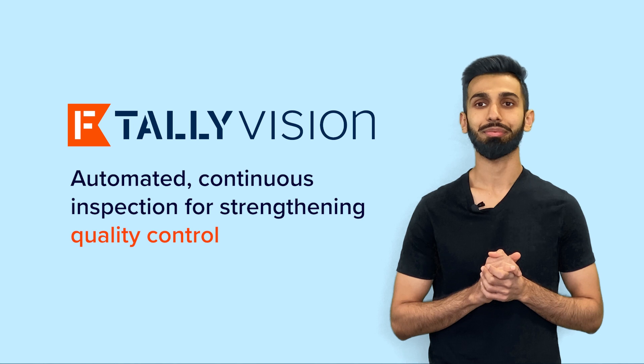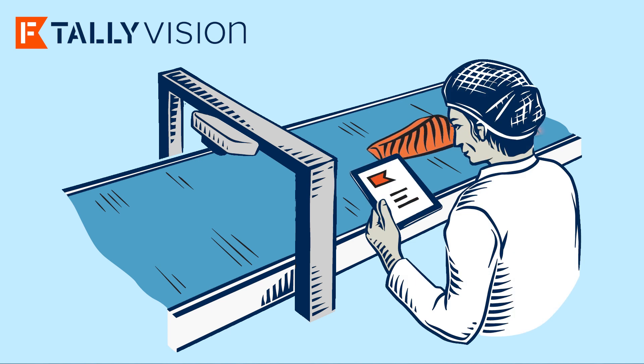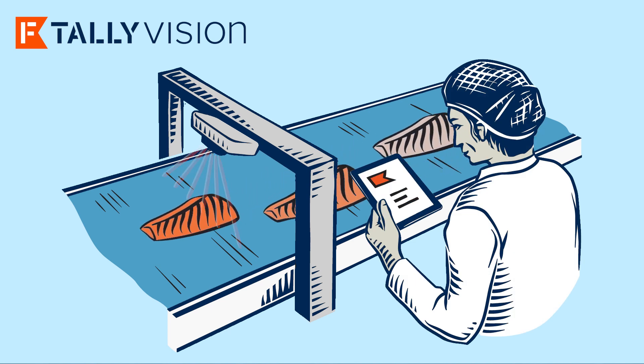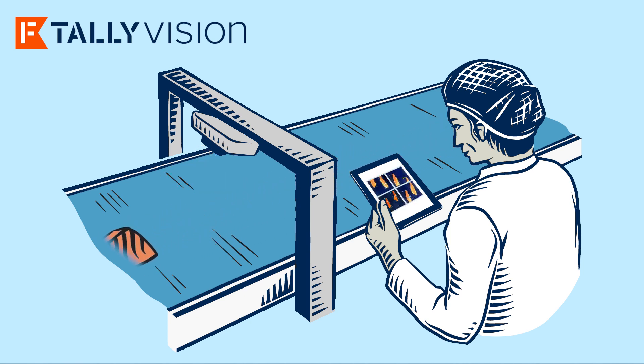Here's how it works. First, a waterproof camera is mounted above the processing line to capture images. Tally Vision then analyzes these images, counting and measuring the fillets. It also classifies them by color and defect type.